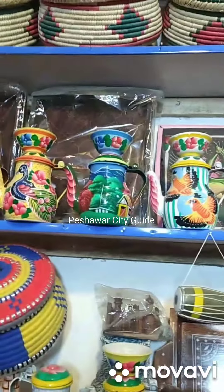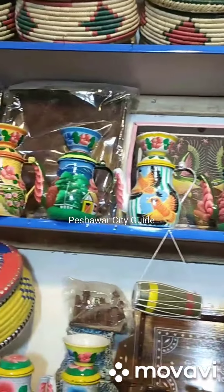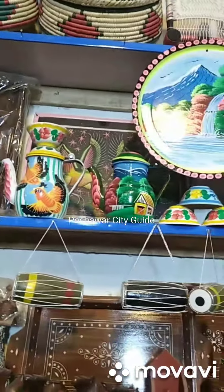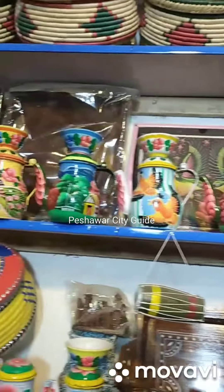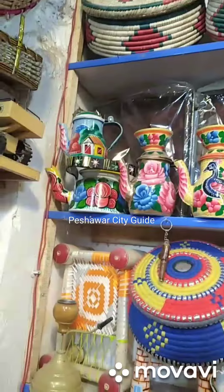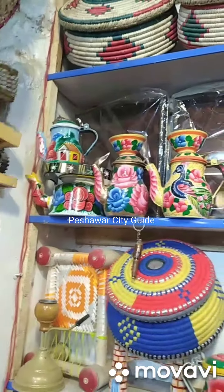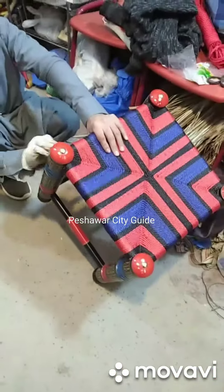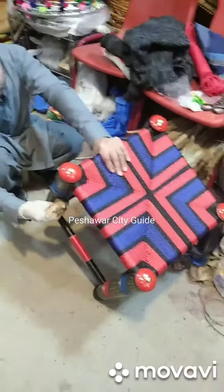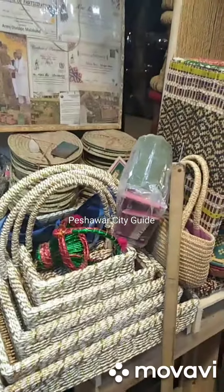Here are the teapots — we have green and red ones, all highly decorated and painted. Whenever you come to Peshawar, you must visit this place. It's in Namak Mandi, in front of the Empire Hotel. This guy here is a great artisan — this is his shop, so you must come and visit it.